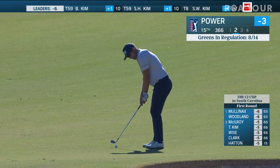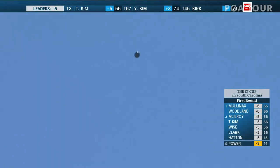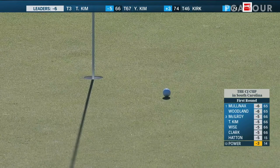This is at 15. Seamus Power hit iron off the tee, 134 left for his second shot — and a beauty, right at it. Taking advantage of no wind.